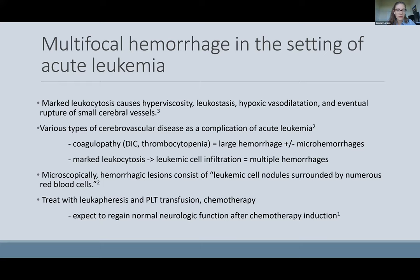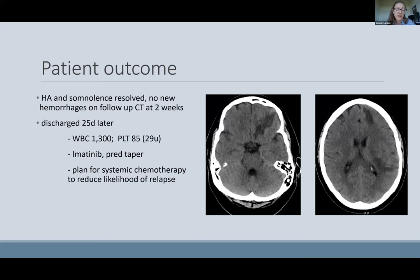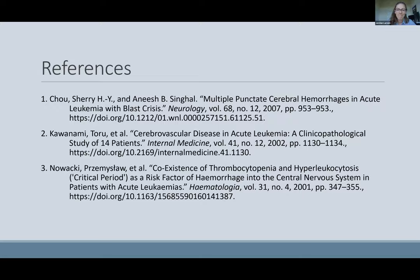Microscopically, hemorrhagic lesions consisted of leukemic cell nodules surrounded by numerous blood cells. For our patient, regardless of which factor was more responsible for his hemorrhages, treatment is the same: leukopheresis, platelet transfusion, and eventual chemotherapy. Studies show patients are expected to regain pretty normal neurologic function. His headache and somnolence resolved, and on CT follow-up at two weeks he had no new hemorrhages, just evolving encephalomalacia. He was discharged 25 days later on imatinib and prednisone, with plans for systemic chemotherapy.